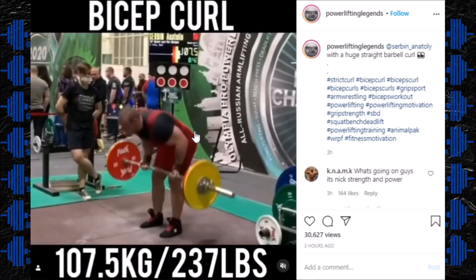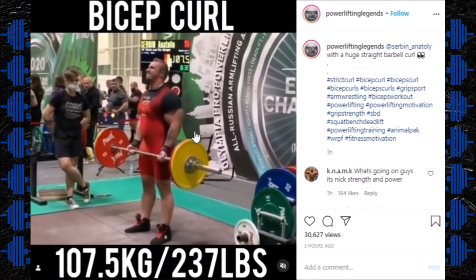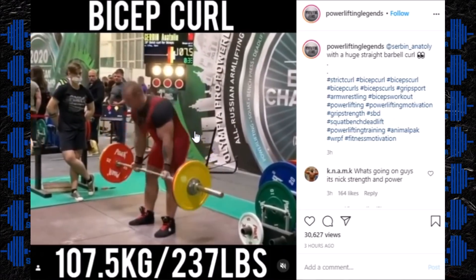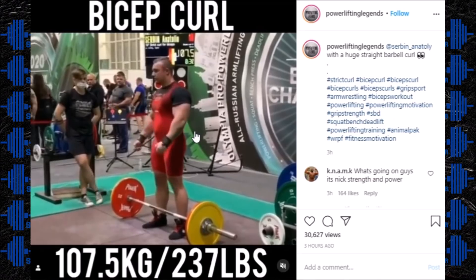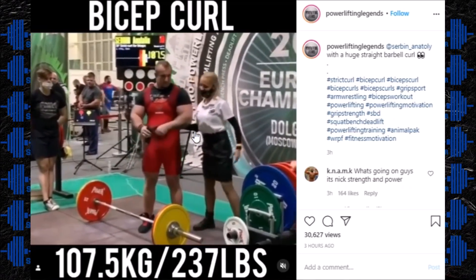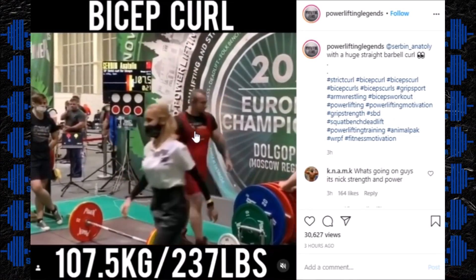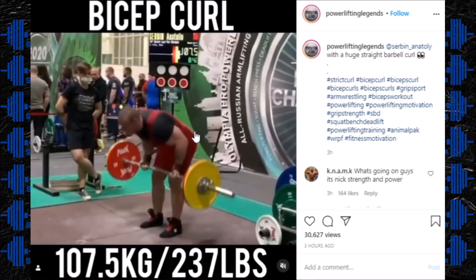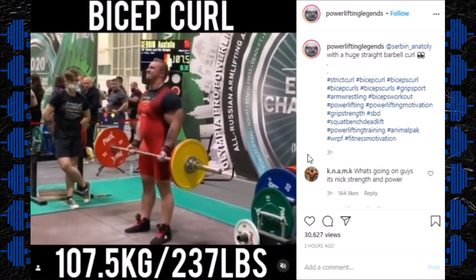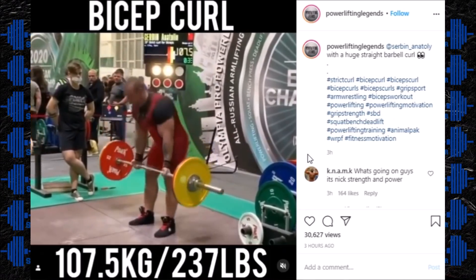Next up in the news — Serban Anatoly with a huge straight barbell curl. This is a strict curl story, kind of. It was done in competition, but it wasn't necessarily done strict — not up against the wall or the strict curl platform. It was done just standing there doing the bicep curl, but it was still counted officially in competition. 107.5 kg, 237 pounds. The current world record in the strict curl is 113 kg, 249 pounds — so this is extremely close to that record.